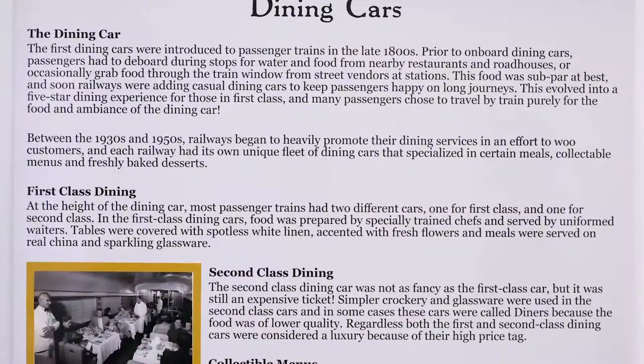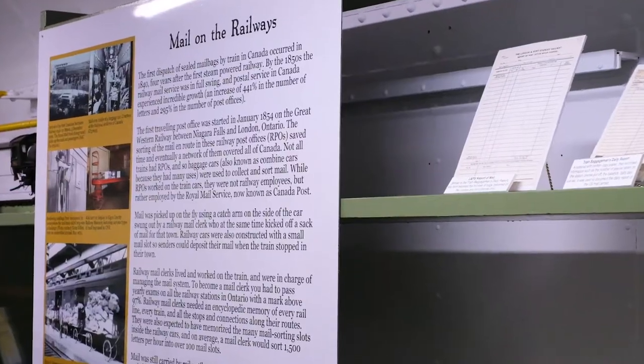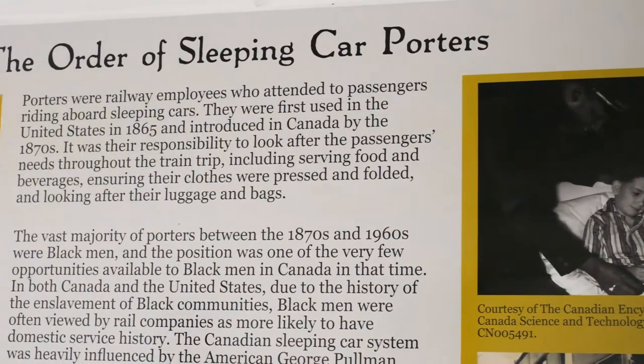It currently houses a number of displays related to baggage cars, dining cars, and mail service, as well as a display honoring porters, who attended to the needs of the passengers.